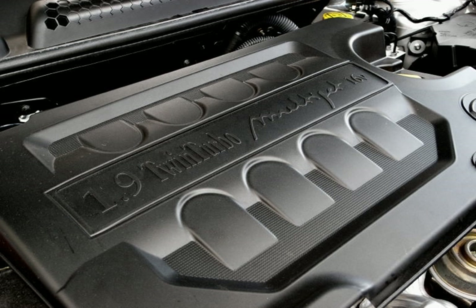A new 2.0-liter Multijet diesel was introduced in the third-generation Lancia Delta in summer 2008. At its first version this engine produces 165 PS (121 kW, 163 hp). For 2009 the engine was fitted to the Alfa Romeo 159 as 170 PS (125 kW, 168 hp).